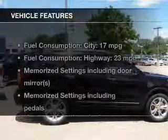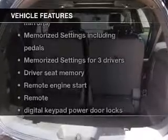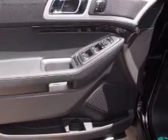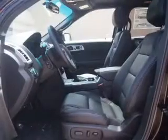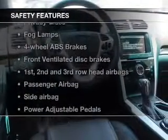The features include push-button start, leather seats, heated seats, power folding mirrors, Bluetooth connectivity, Ford Sync voice activation, Sirius XM satellite radio, digital audio input, remote start, and memory seats.